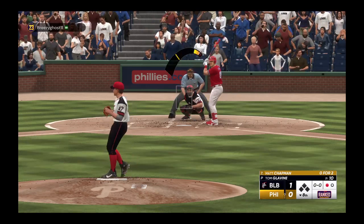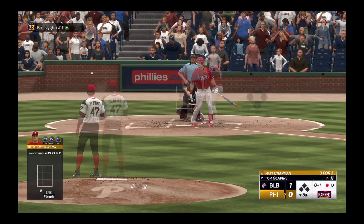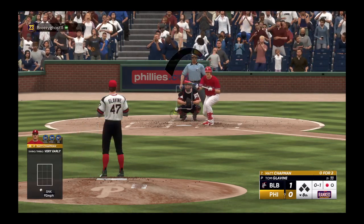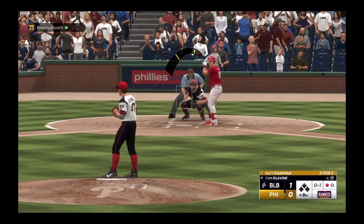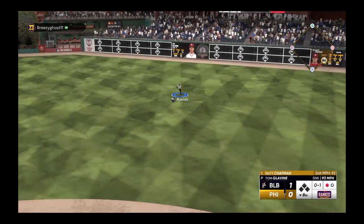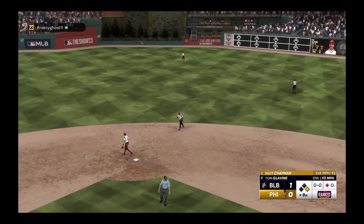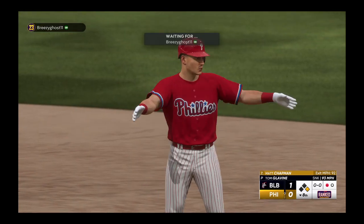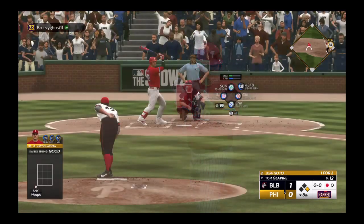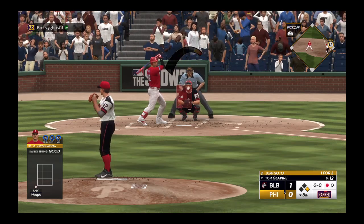Now it's Matt Chapman. Swing and a foul straight back, and he deals — sharp grounder, that's through for a base hit. Couldn't have timed it up any better than that. Not much to this one other than just a willingness to go the other way and put the ball in play. That's a team at-bat right there.